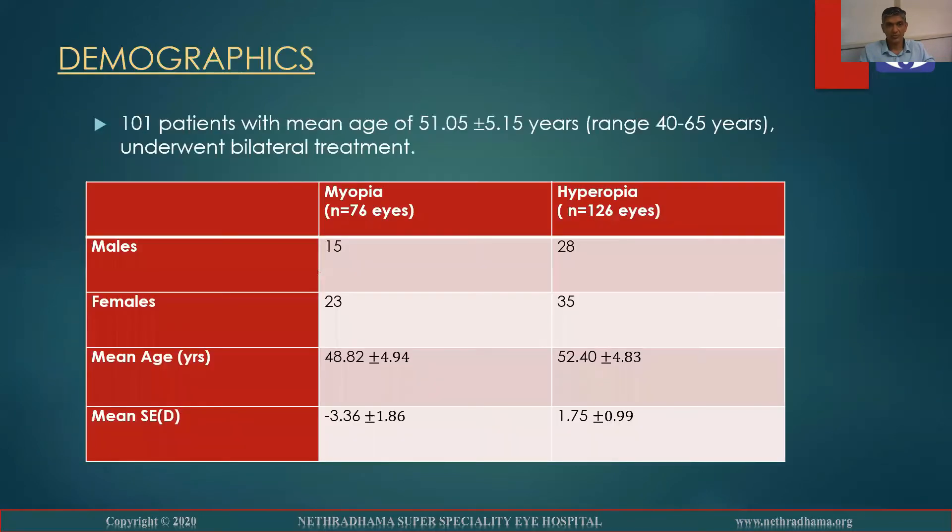These are one-year outcomes: 101 patients, mean age of 51 years, who underwent bilateral treatment.